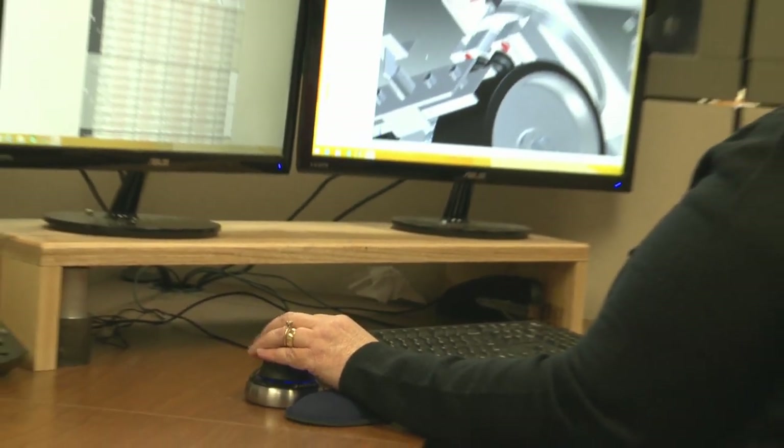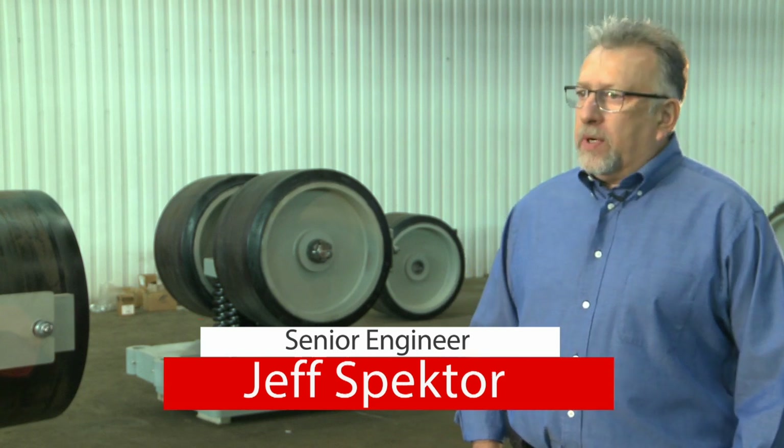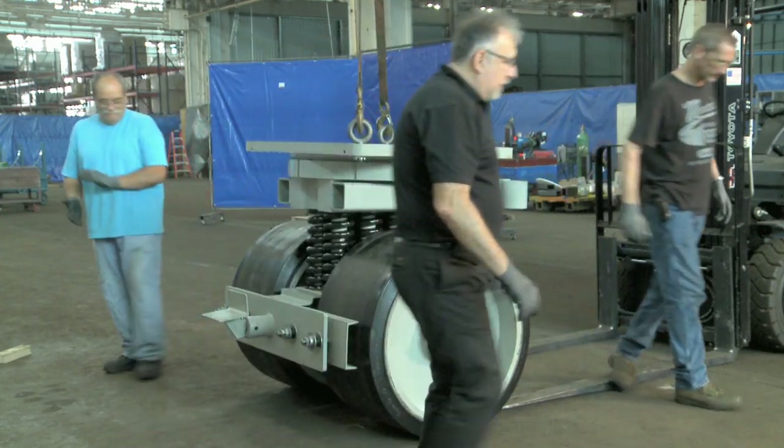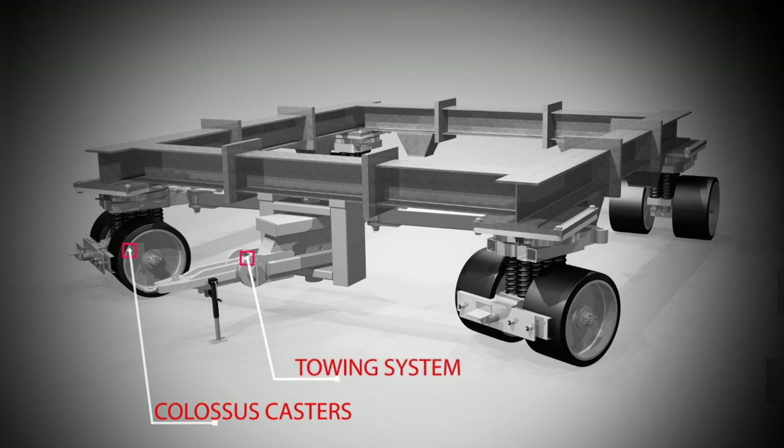The Colossus was designed in-house by Hamilton's team of engineers. This caster was a challenge because we were given a very specific requirement, and it was supposed to hold this tremendous amount of weight. It required four massive swivel Colossus casters, an integrated towing system for steering, and a foot-operated braking system.